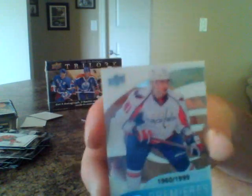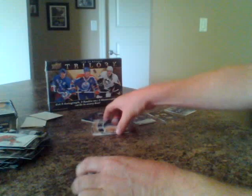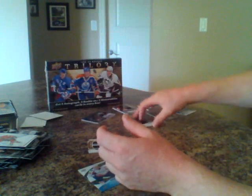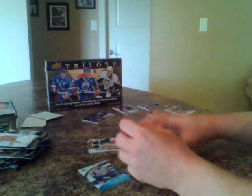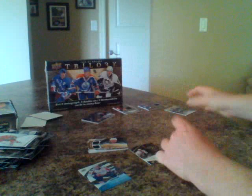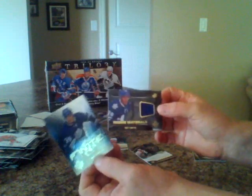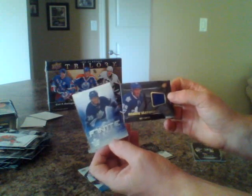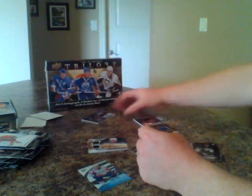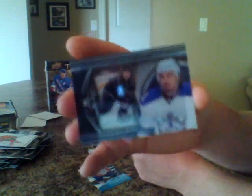Great box! Quick recap: Dmitry Orlov for Washington; Thornton and Bergeron for San Jose; Patrick Marleau Winning Materials for San Jose; Legends of Hockey, Ron Francis; the rookie Brian Strait for the Pittsburgh Penguins; the two Matt Frattin rookies — the rookie materials as well as the finite rookie for the Toronto Maple Leafs, nice box for the Leafs fans; the big hit Matt Reed for the Philadelphia Flyers; and the even bigger hit, the shadow box card — Drew Doughty. Very impressed with that box.